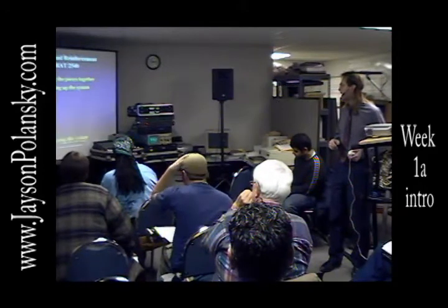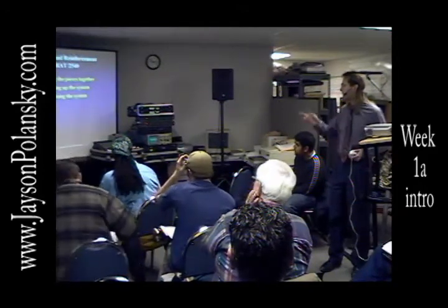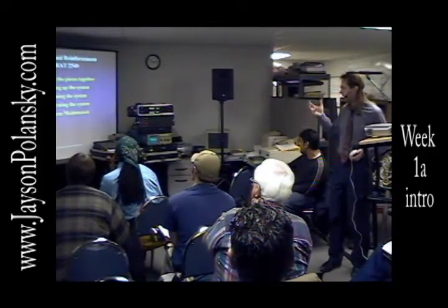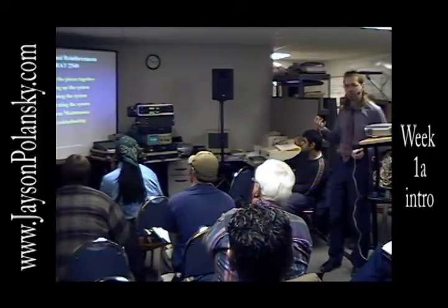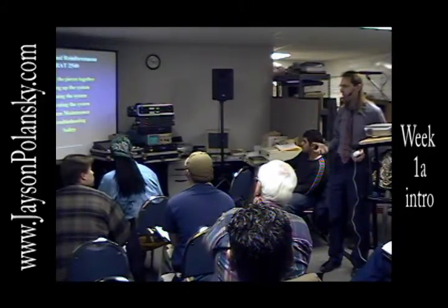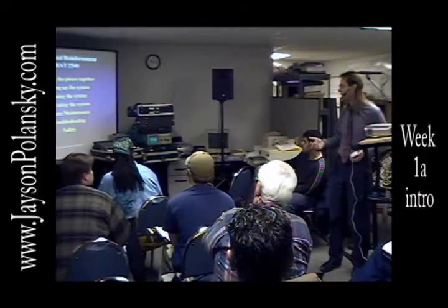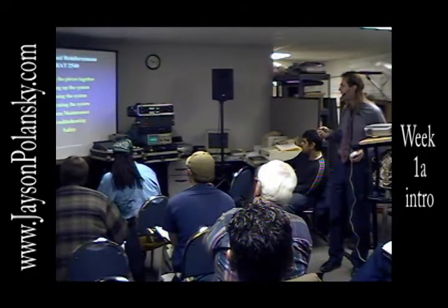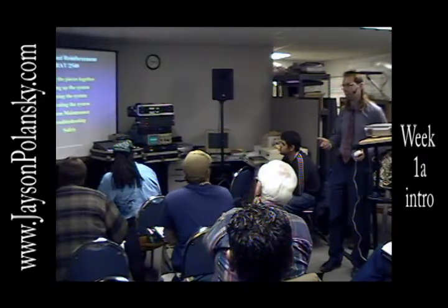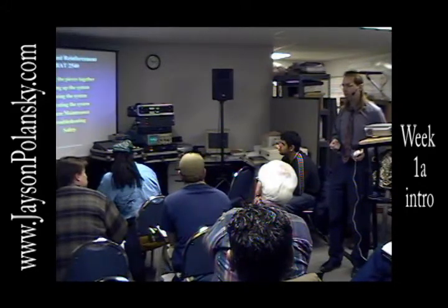After we get a general knowledge of all the other equipment, we'll start putting the pieces together. We'll start setting up a sound system and then actually tuning a sound system, which means getting your hands on the EQ, figuring out what sounds good, what doesn't sound good, and how to make adjustments for that. We'll also operate a system — meaning mixing — towards the end, depending on how quickly we get through the book.